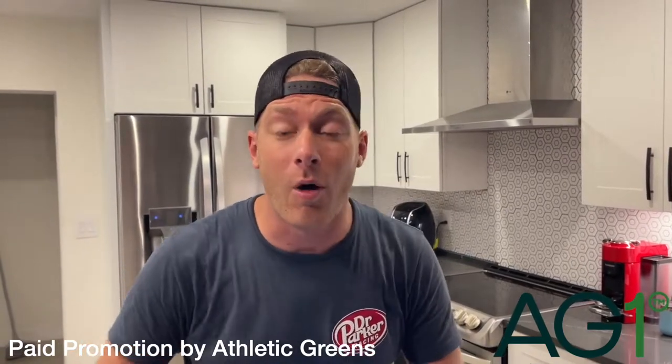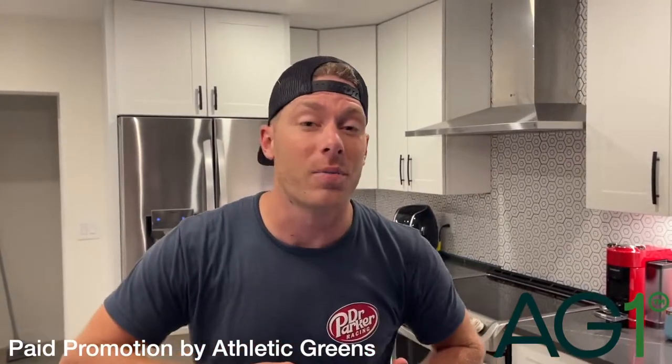Hey guys, before we get started on the video, I want to tell you a little bit about AG1 by Athletic Greens. I've been implementing it into my daily life. It is full of 75 different ingredients that include minerals, superfoods, vitamins to really get your day started off right.